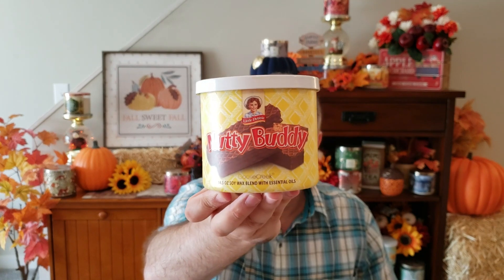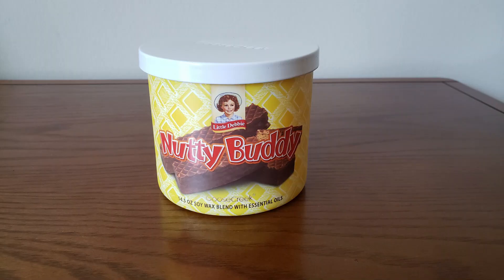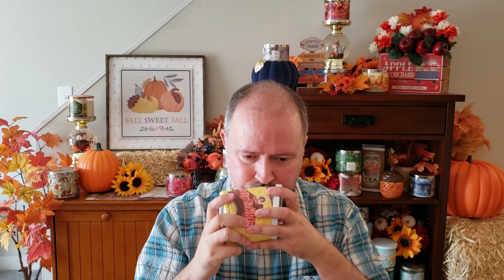Next up is the Nutty Buddy. My mother used to put these in my lunches as a kid. These are Toasted Wafers, Vanilla Cream, and Warm Sugary Peanut Butter. You do get the chocolate, and there's kind of a wafer-y smell to it. The peanut butter is pretty light though — you really kind of have to think about peanut butter to smell it. I wish the peanut butter was stronger, because I remember the actual Nutty Buddies having a pretty strong peanut butter fragrance. Not bad, just wish the peanut butter was slightly stronger.